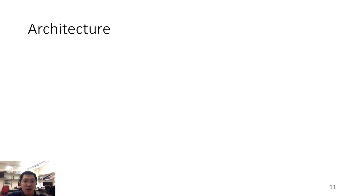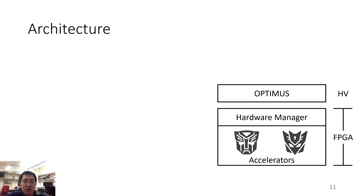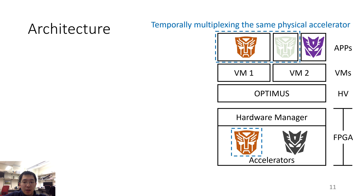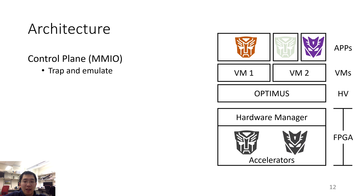Now let me show you the architecture of Optimus. In the FPGA part, there are multiple accelerators, and a hardware manager manages the interconnection of the accelerators to the CPU. The Optimus hypervisor lays at the bottom layer of the software stack, and multiple virtual machines can run on top of the hypervisor. Applications inside the virtual machine can use different accelerators. A physical accelerator can either be shared among multiple applications or be occupied by a single application. Optimus uses trap-and-emulate to virtualize the control plane. When the application accesses the MMIO, the MMIO access will be trapped by the hypervisor and then forwarded to the correct virtual accelerator.